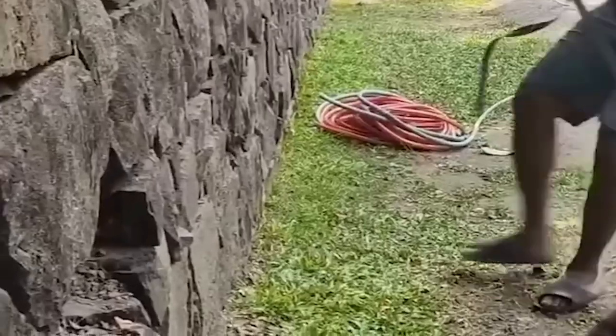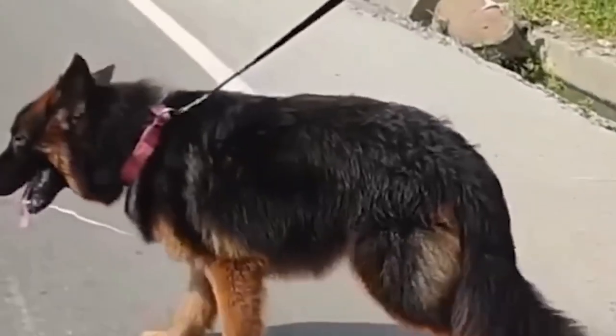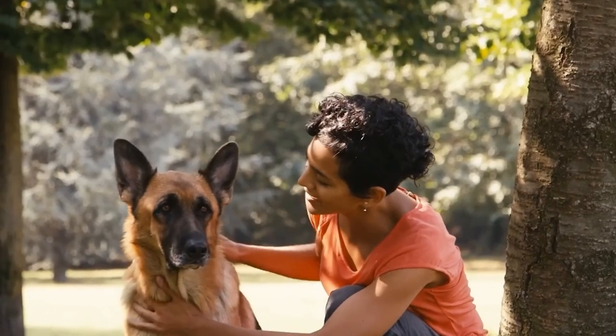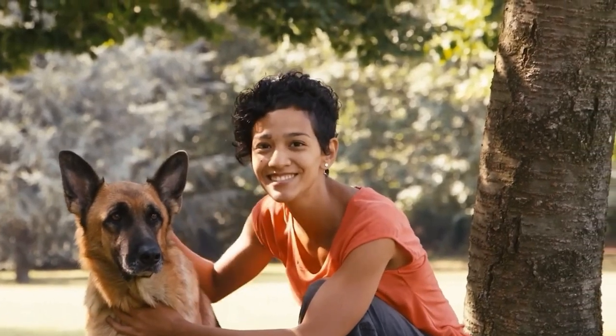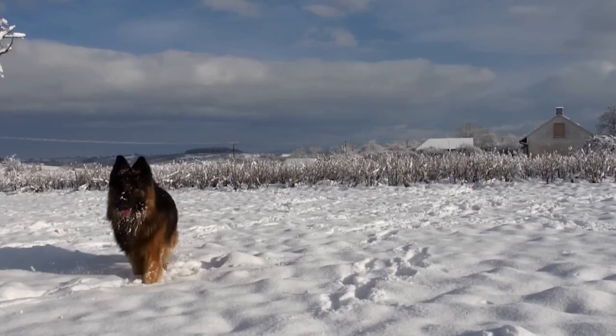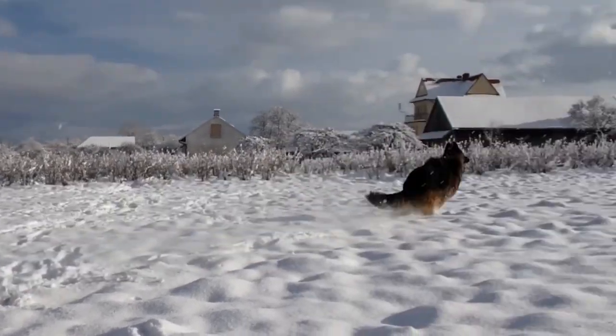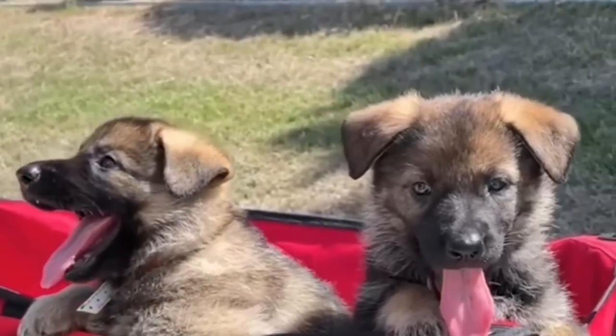Number 15: Service and Guide German Shepherds. Bred for their intelligence, trainability, and attentiveness, these shepherds serve as service dogs for individuals with disabilities. They assist with mobility, sensory tasks, and other daily requirements. Suitable for individuals with disabilities who need assistance with mobility, navigation, and other tasks, as well as organizations that train service and guide dogs.